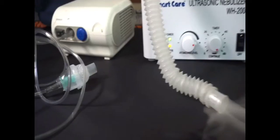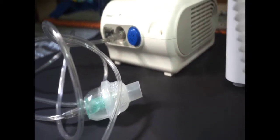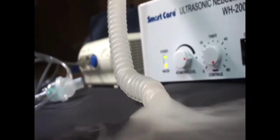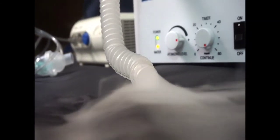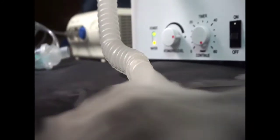The compressor nebulizer is very simple to use. You just put the medicine in the funnel and turn it on, and it will start working. In a few seconds, the mist will start coming and you use it with the mask. Similarly, for the ultrasonic nebulizer, the process is also straightforward.